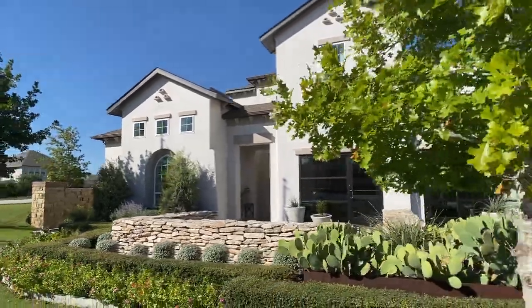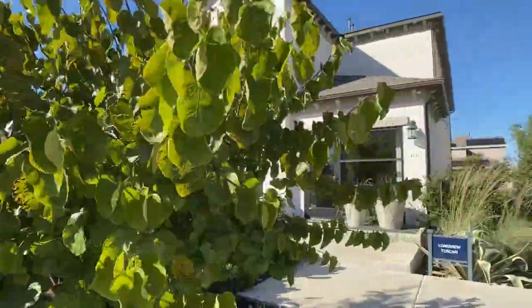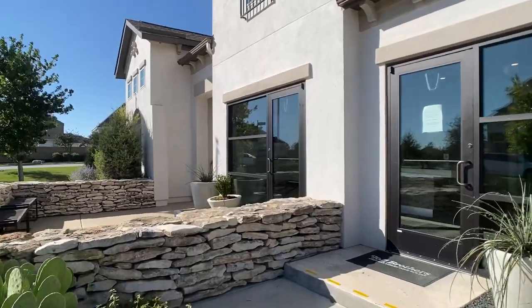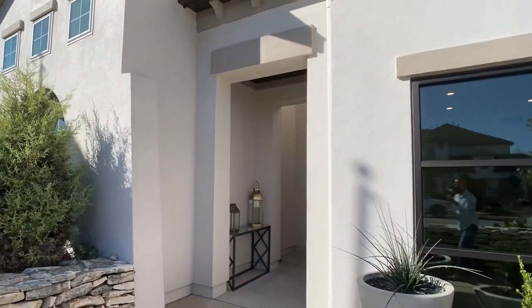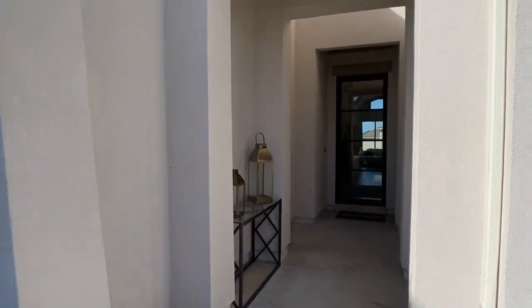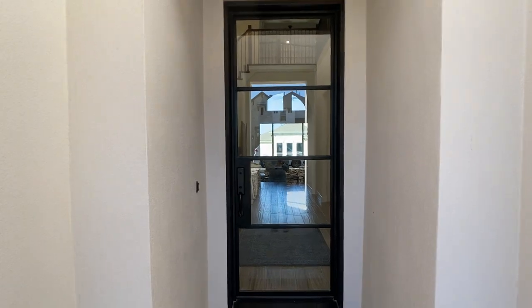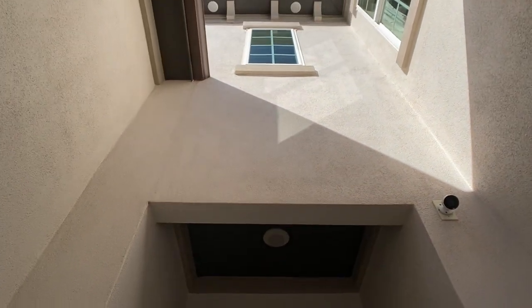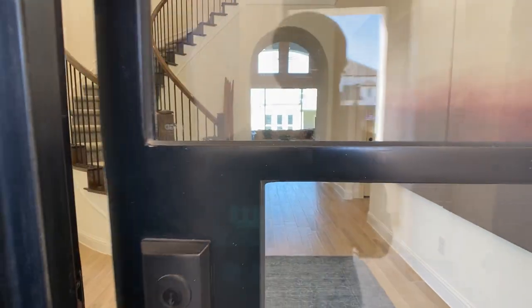Back with another model home walkthrough. Today we're going through the Longview plan with Toll Brothers. I'm going to speed this up — I'm sure you don't want to see me walk through the builder agent's office, which is on the right side and would normally be a garage area. But this front entrance definitely is interesting. I love the Mediterranean look of this home and how well it opens up with this grand entrance when you first walk in.